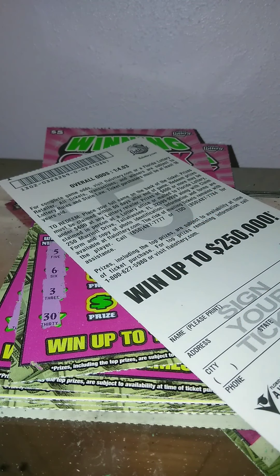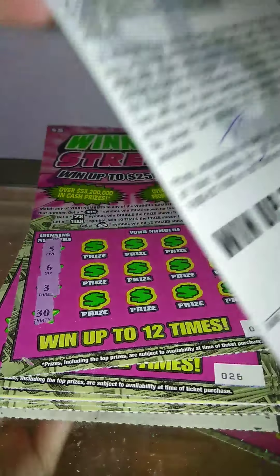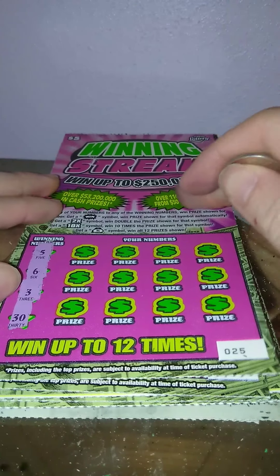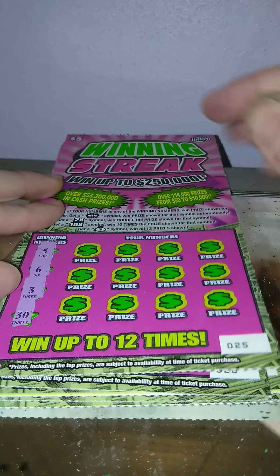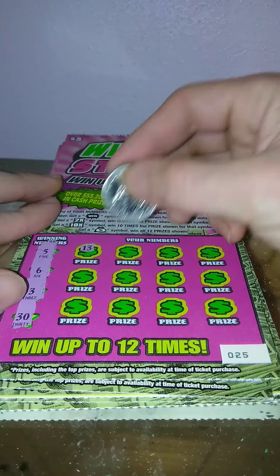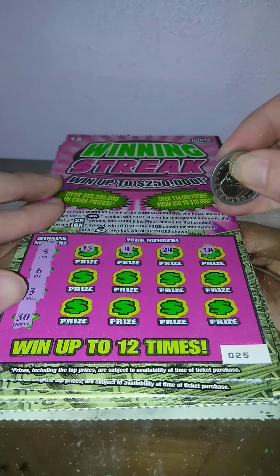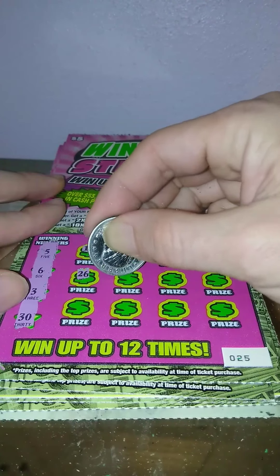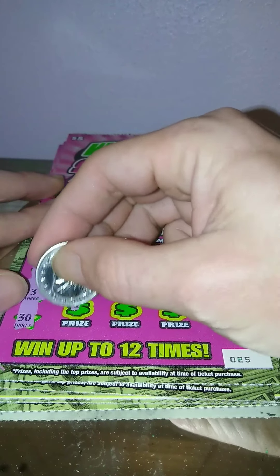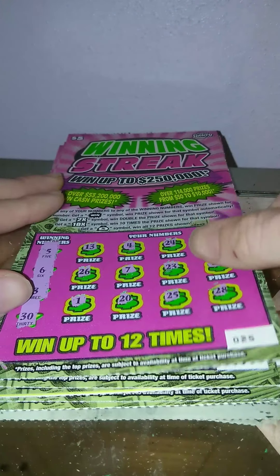Continuing: 5, 6, 3, and 30. As far as I know I have not seen the win symbol, or at least hopefully we get 10 extra money back. 13, 4, 24, 18, nope. 26, 7, 23, 17, 1, 20, 25, and 28. Nothing on that one.